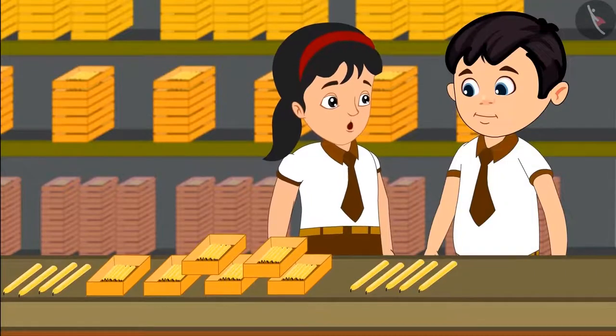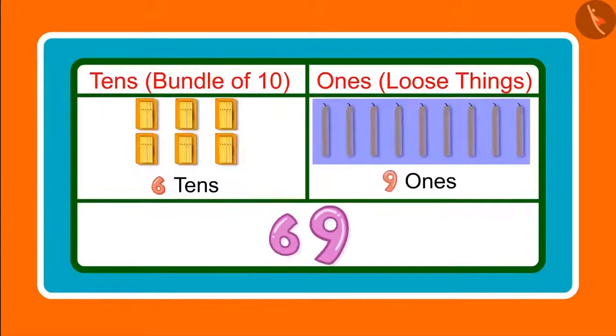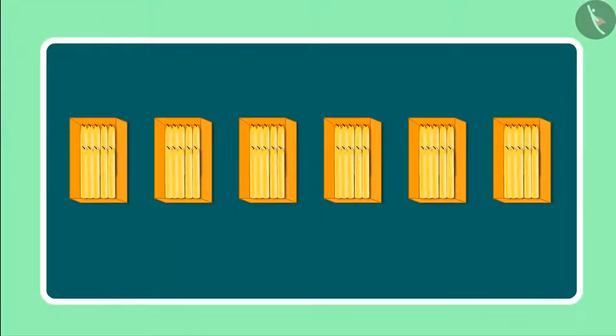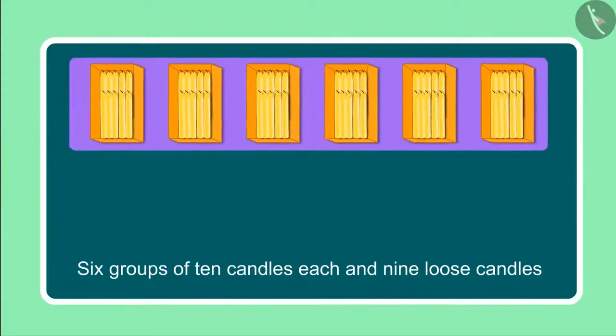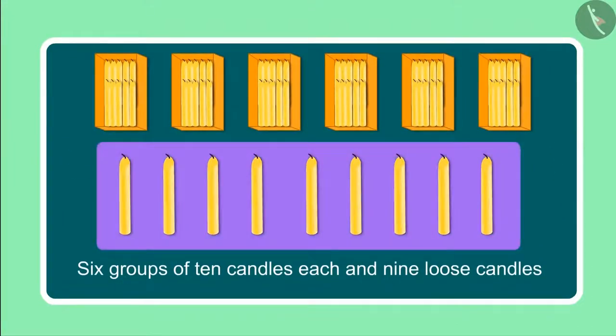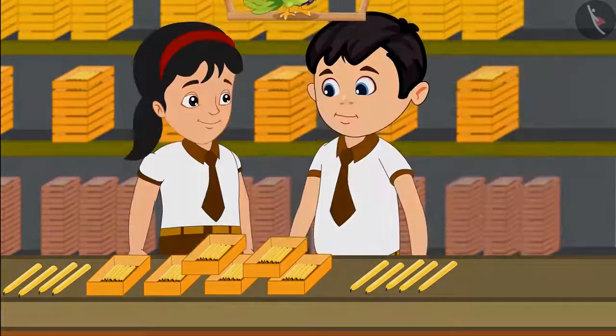Chotu, can you tell me how many 10s and 1s are there in 69? 69 has 6 tens and 9 ones. Yes Chotu, you are right. Earlier we saw 6 groups of 10 candles each and then we saw 9 loose candles, which means 9 ones. Yes Pinky, counting candles was a lot of fun today.